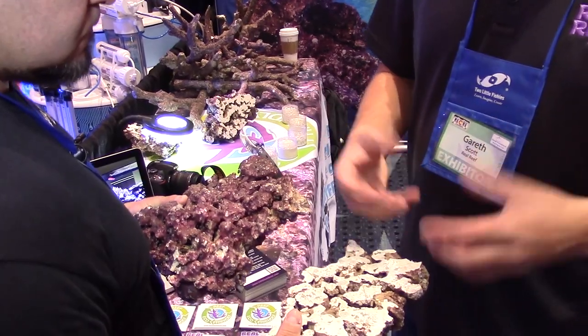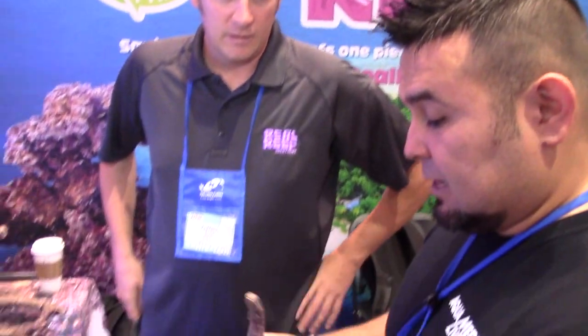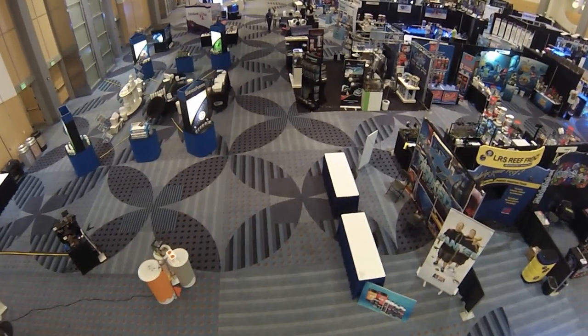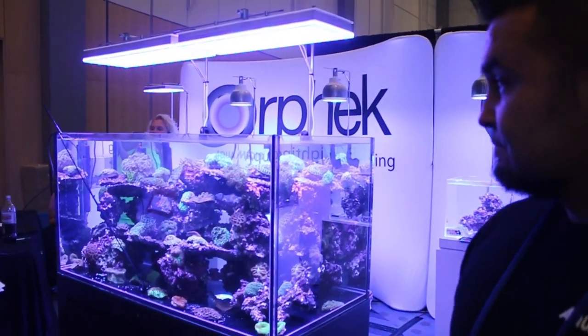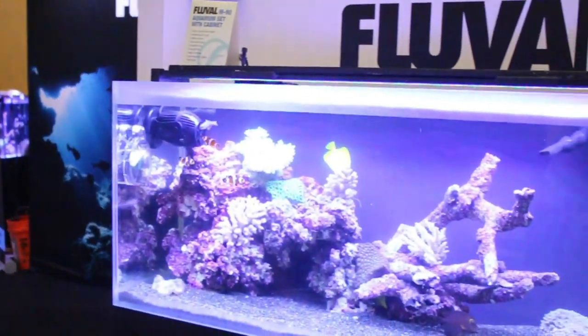I'm really excited about the Gen 4 Live Rock. We're going to be able to take a lot of that home. It's not as dense as it used to be — we were asked about having this all the time. We supplied a multitude of vendors here at MACNA with our corals. Here's just a few: Orphic, Fluval, Agin, and the list goes on.